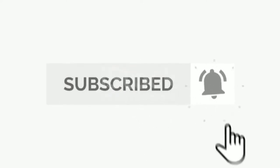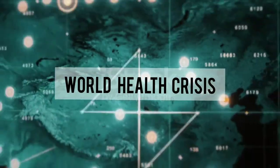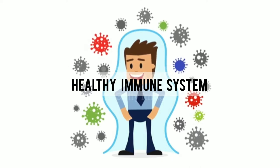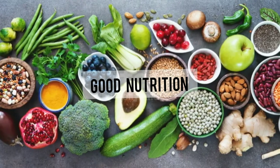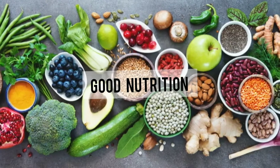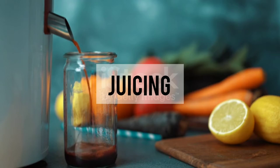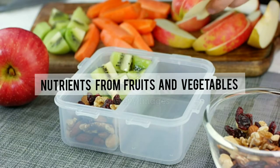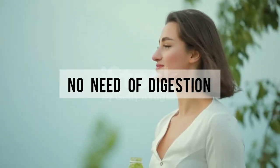During this world health crisis, it is important now more than ever to build and maintain a healthy immune system. One of the best ways to do that is by feeding your body with good quality nutrition. A diet high in fruits and vegetables will always support the immune system and nourish your body. The best part about juicing is that the nutrients have been pre-extracted from the fibers of the fruit and vegetables, making them ready to be absorbed into the blood within minutes, with no need for digestion.